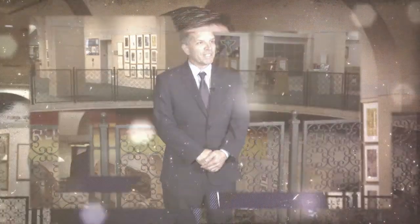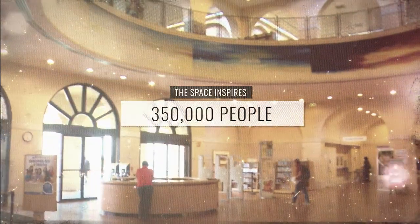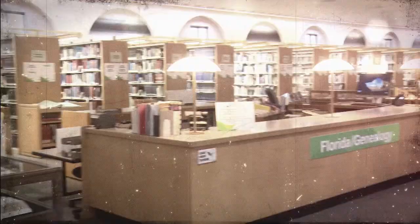Library Director Ray Baker believes the space is a unique representation of the arts. His idea was to create a space that one could enjoy the arts and the library. The space inspires nearly 350,000 people to sit under arches and meander around the plaza.